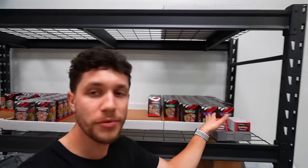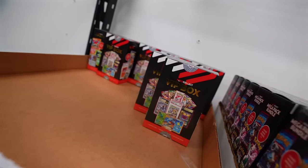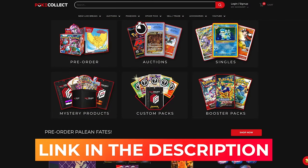This is definitely what they're known for here at PokeCollect — they have the Ultimate Collector Box, the Mega Pack Bundle, and the VIP Box, which is the best seller. PokeCollect's link is down in the description below. Please check them out and get some of their mystery product and bundles. We'll open some up later in the video.